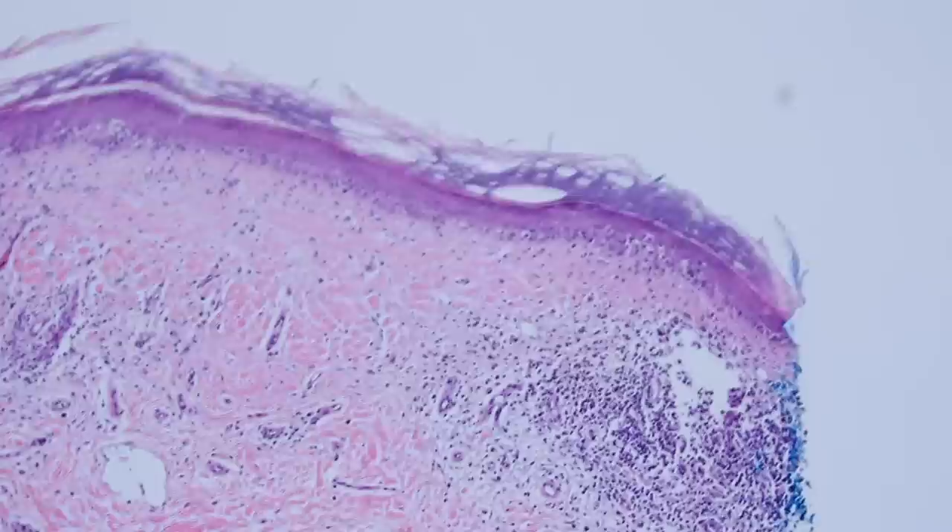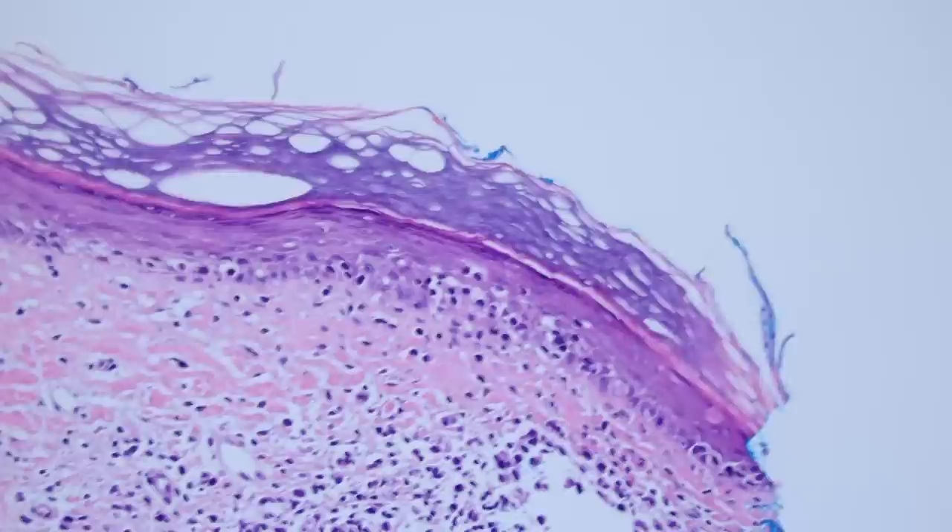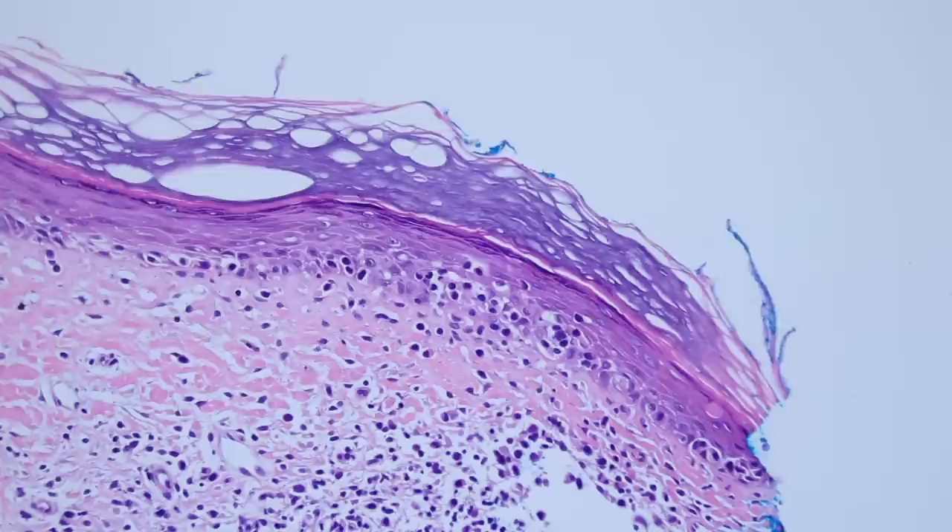I'm going to show this case because I thought it was a pretty good classic example, but it can actually be quite challenging to diagnose. The most important feature of mycosis fungoides is that you have T lymphocytes infiltrating the epidermis — they are epidermotropic, meaning they have a tendency to want to go into the epidermis.